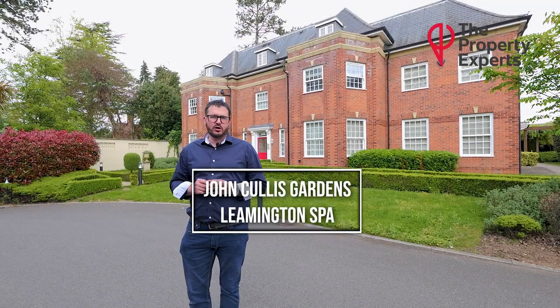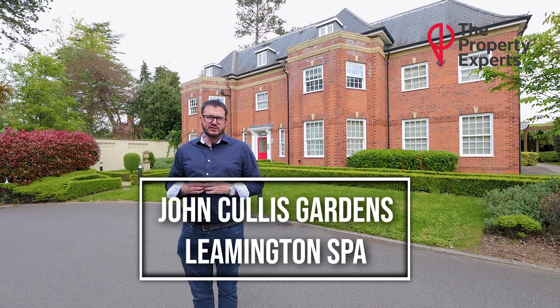Hi, Leamington Spa's property expert. Today I'm outside John Cullis Gardens, situated right at the top of North Leamington Spa, just at the top of Kenilworth Road. I'm bringing to the market a two-bedroom top-floor apartment. Follow me inside and I'll give you the tour.